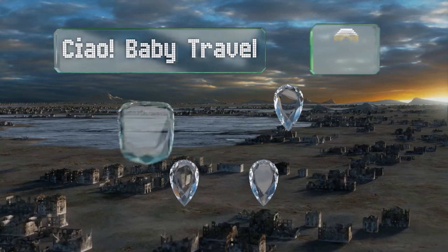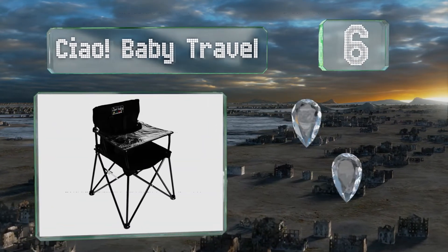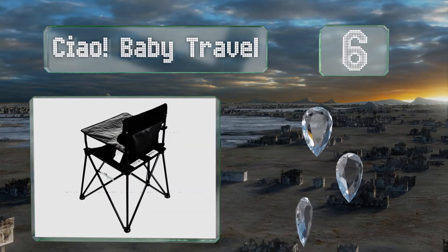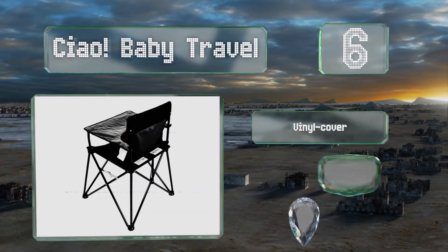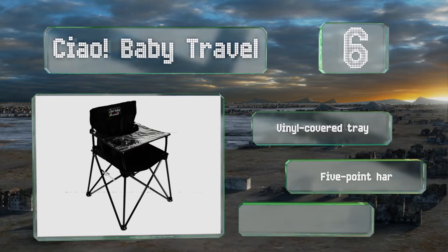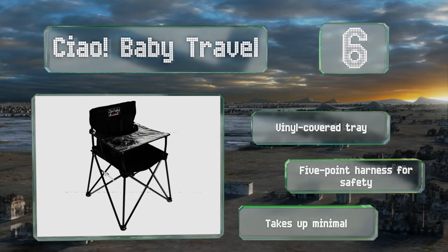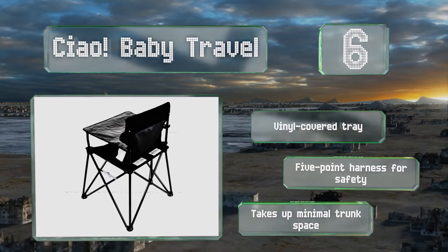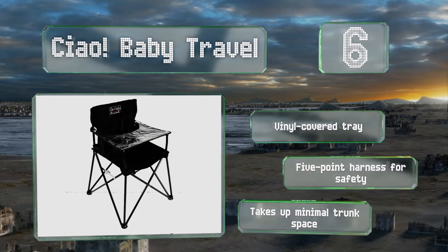Moving up our list to number six, the Chow Baby Travel is a good choice for active families that like to spend time outdoors. It doesn't require any assembly, locks into place once set up, and folds down effortlessly into the included carrying bag when you're ready to pack up and go. It includes a vinyl-covered tray and a five-point harness for safety, and takes up minimal trunk space.